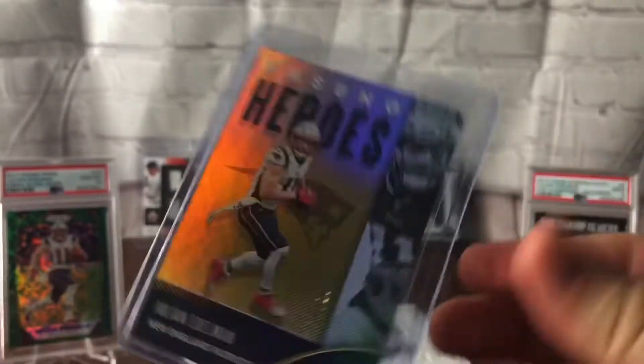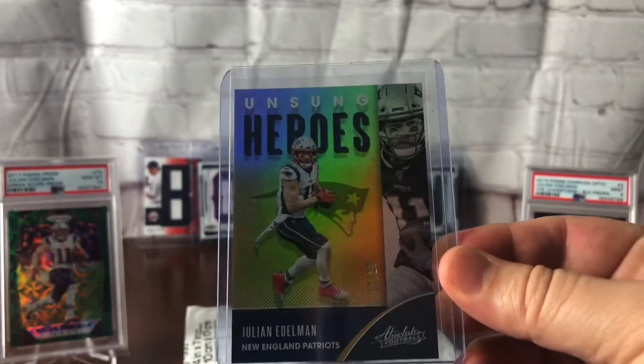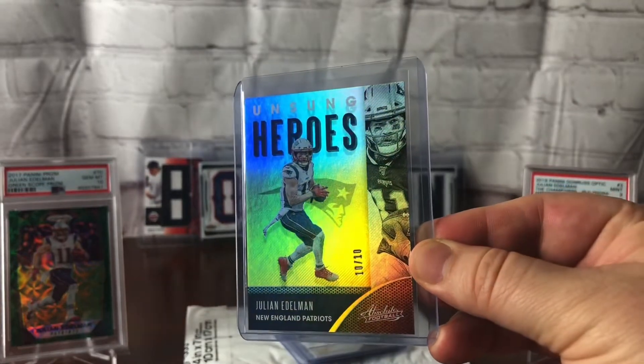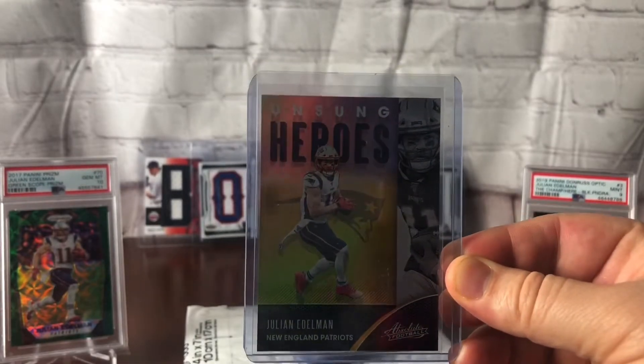I think the guy labeled it as eBay 1 of 1. Didn't cost me a ton of money, but I like the low numbering on this at least. And it's cool that we got as close to 11 as we could for the Unsung Heroes. Let's take a look at that beautiful shine in the light, and we'll get on to the next one.